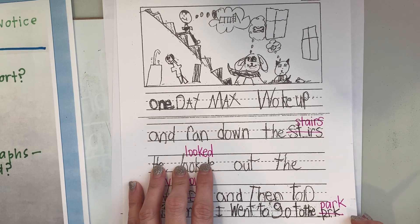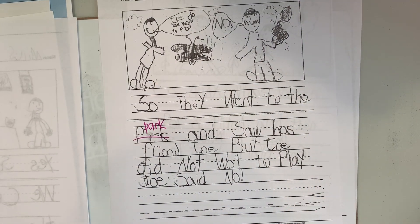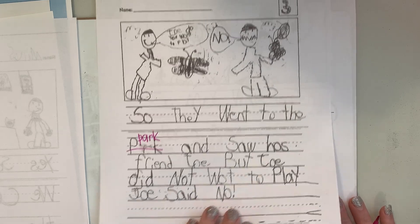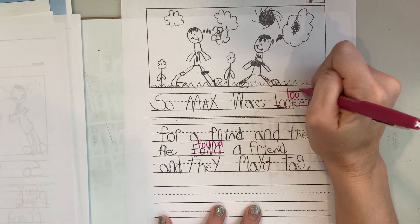I want to go to the park. Yes, said Max's mom. We can go to the park. So they went to the park and saw his friend Joe. But Joe did not want to play. Joe said no. So Max was looking for a friend and then he found a friend and they played tag. Writers, did you find the word ending Miles needs help with here? Which word was it? Yes, it's not 'lookd' — it's 'looking.' Looking.